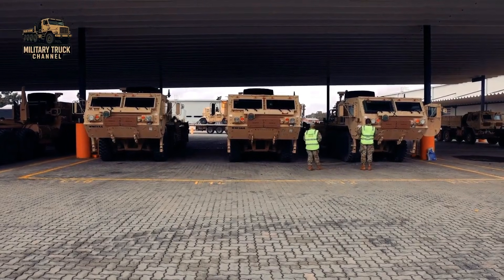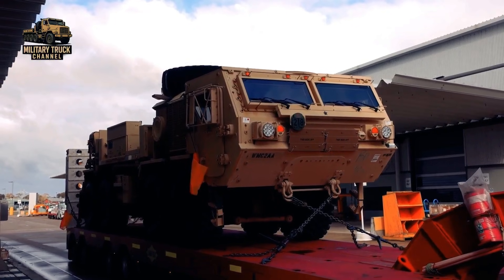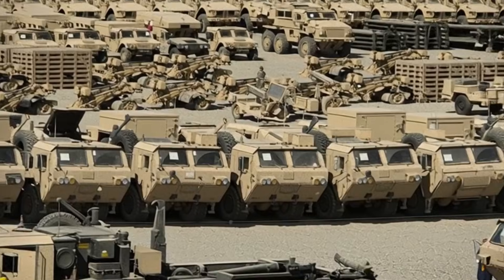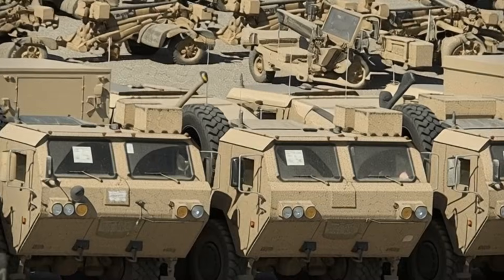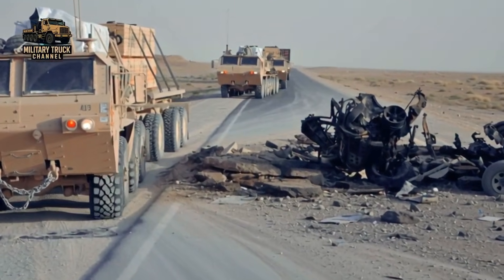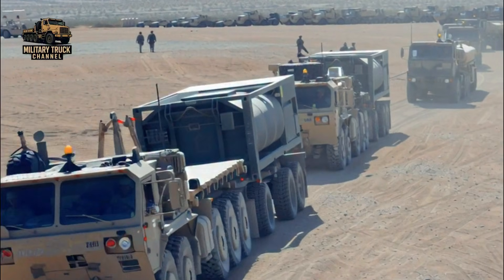In every U.S. Army operation, from the dusty roads of Iraq to the rugged mountains of Afghanistan, one truth never changes. No mission succeeds without logistics. Ammunition, water, food, fuel, and engineering supplies must flow relentlessly to the front lines. If that lifeline fails, the mission fails with it.